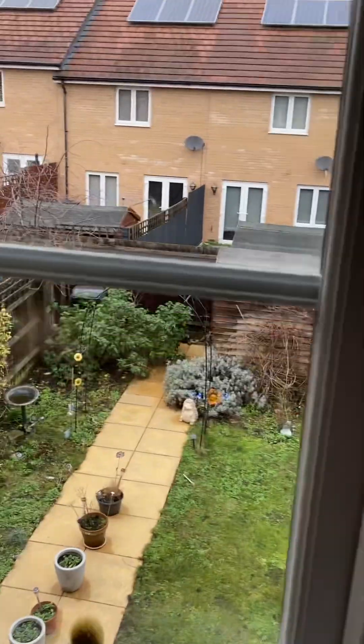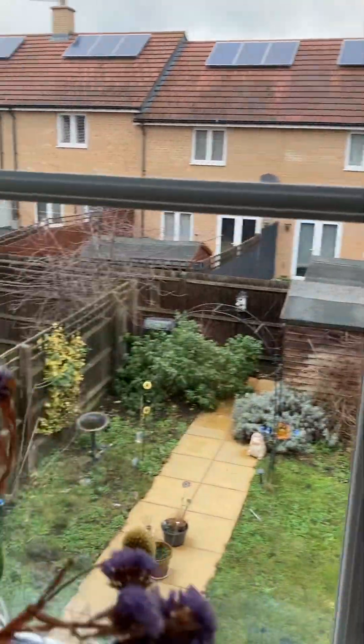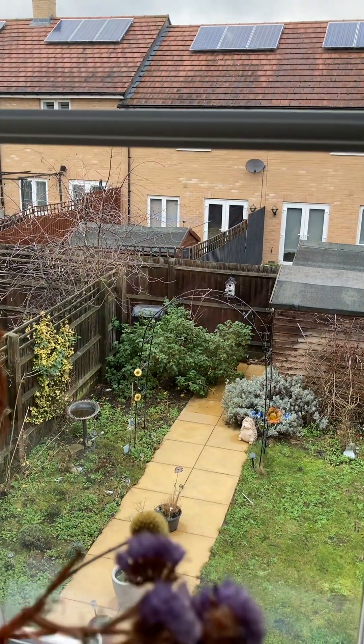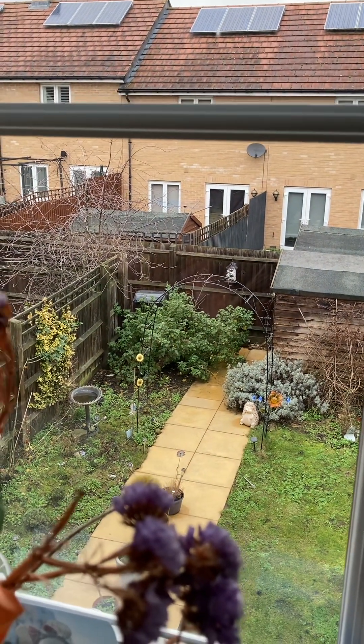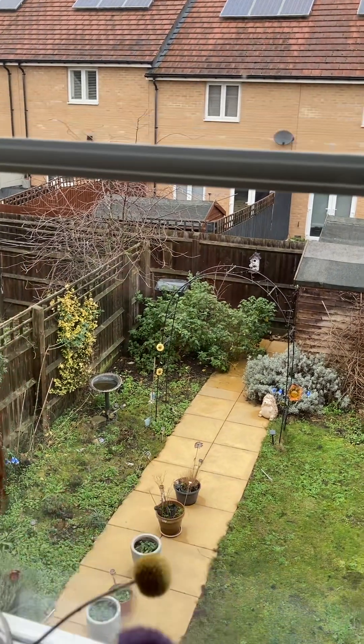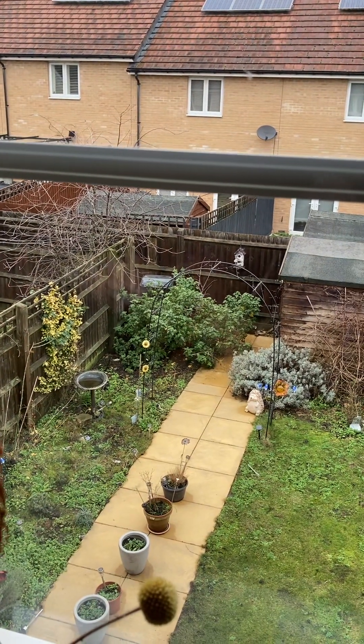This property is going to be available very shortly. If this is of interest, contact GBP Estates on 01708 504455. Thank you.